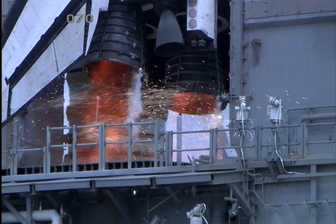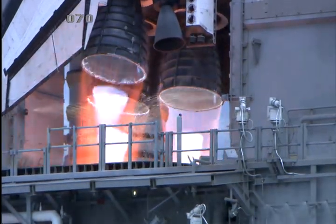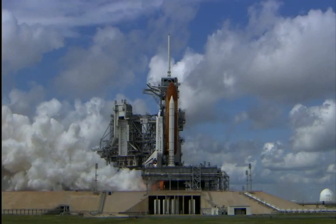We have a go for main engine start. T-minus 5, 4, 3, 2, 1.